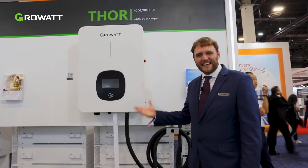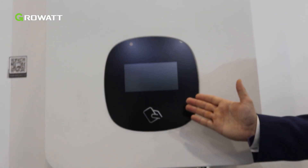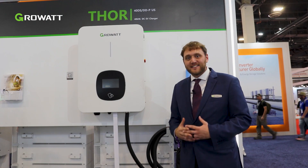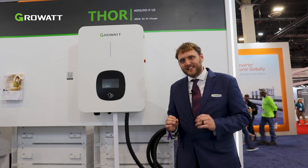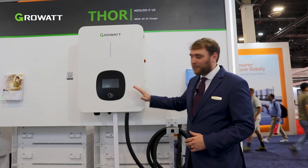Here we have the latest in EV charging technology with the Thor DC EV charger. This product is available to charge a car in less than 1.2 hours with a 60 kilowatt hour battery. It's extremely fast, very efficient, and able to withstand a lot of power.